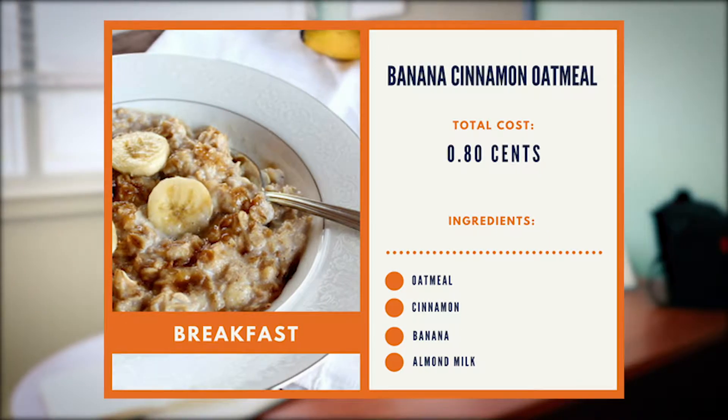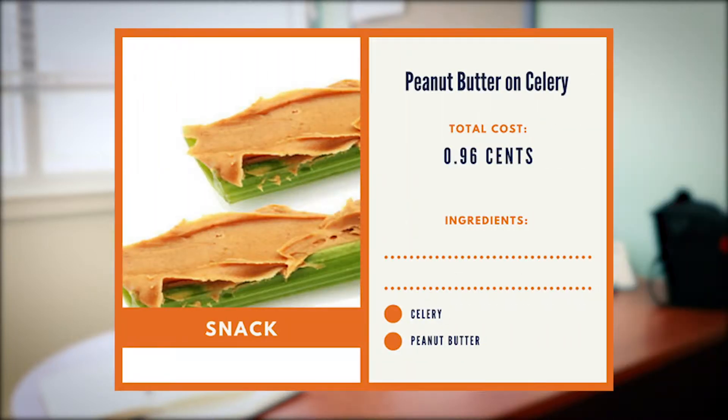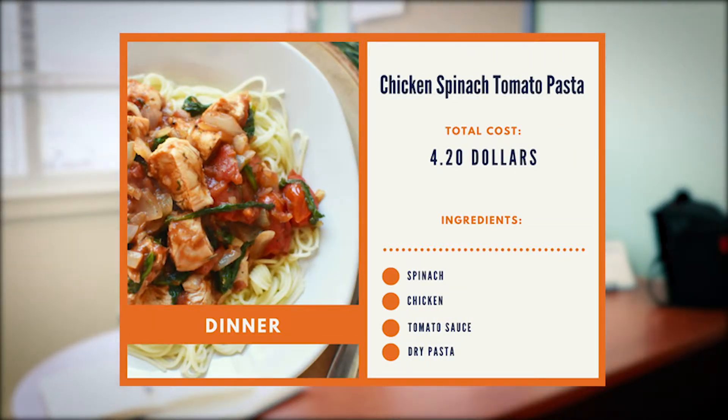I'm going to break down a small meal plan for just a day of meals using those staples, and I'll also show on the screen how much it's going to cost you. For breakfast, have some oatmeal with half a banana, some cinnamon, and almond milk — and if you're not a fan of oatmeal, you can blend it all up and cook it as a delicious pancake. That meal is only 80 cents. For lunch, try a chicken spinach salad with grilled chicken and boiled eggs on the side — that's about $3.30 per meal. For a snack, peanut butter on celery is cheap, affordable, full of nutrients, and the fat in the peanut butter will help keep you full until dinner. For dinner, make chicken spinach tomato pasta: grab dry pasta from your cupboard, cook it up, add leftover chicken from lunch, and top it with spinach and tomato sauce — that meal is only $4.20.